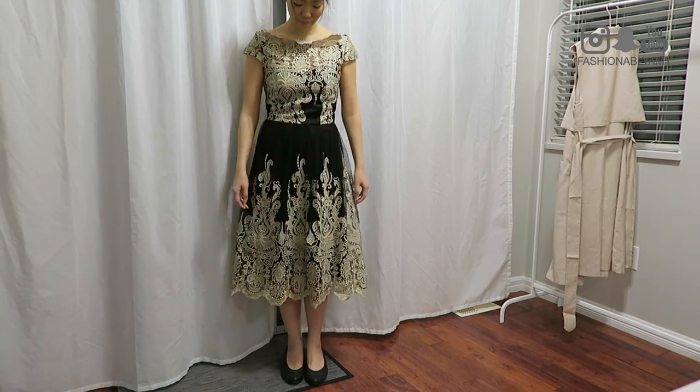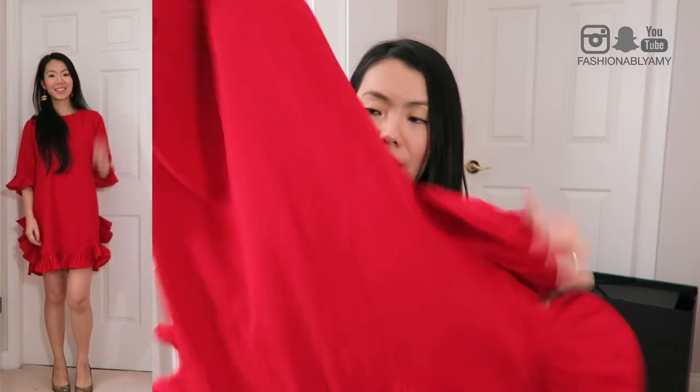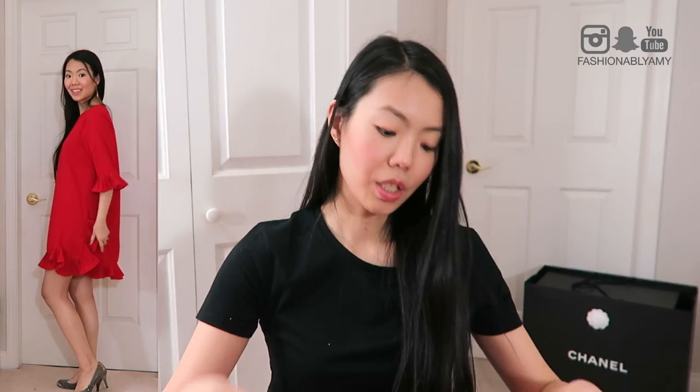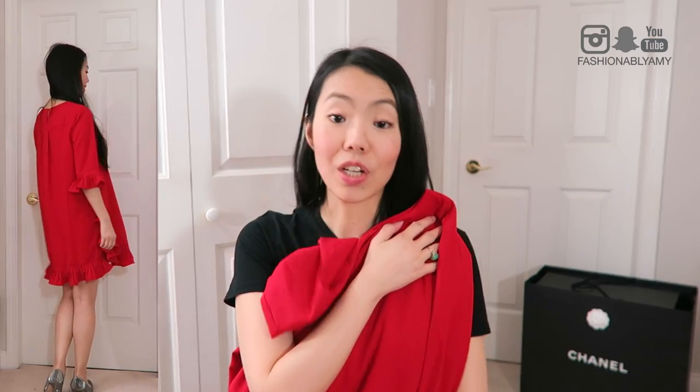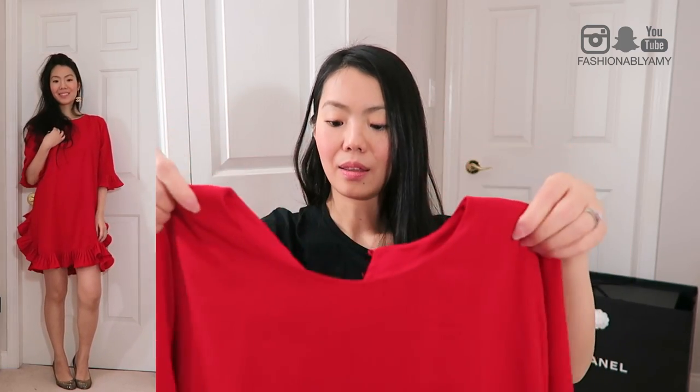I've already shown this ruffle dress in my previous videos but I wanted to showcase it again because I wanted to show the ruffle trend. This is such an easy dress - great to go eat in because it's so flowy, you can have a tummy full of food and no one would notice. It's super cute paired with a brooch - I usually wear my gold brooch with this. I think this is definitely going with me on my trip. It photographs super well because of the color.